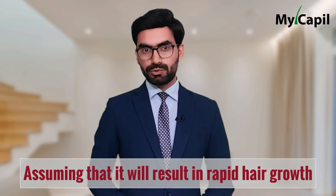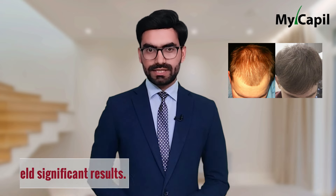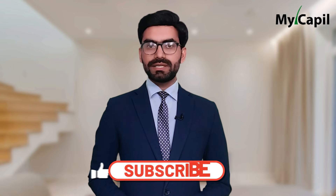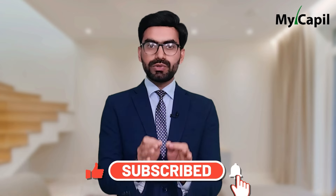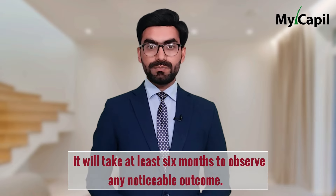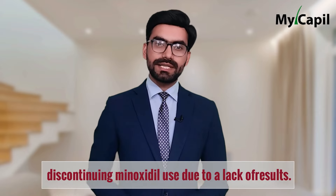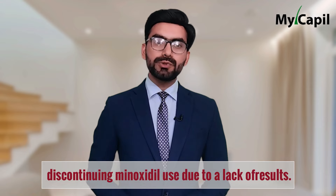A common mistake people make when using minoxidil — a medication for treating hair loss on both the scalp and beard — is assuming that it will result in rapid hair growth. This misconception arises from the belief that using minoxidil for one or two months will yield significant results. However, like any treatment, minoxidil passes through different phases, which means it will take at least six months to observe any noticeable outcome.